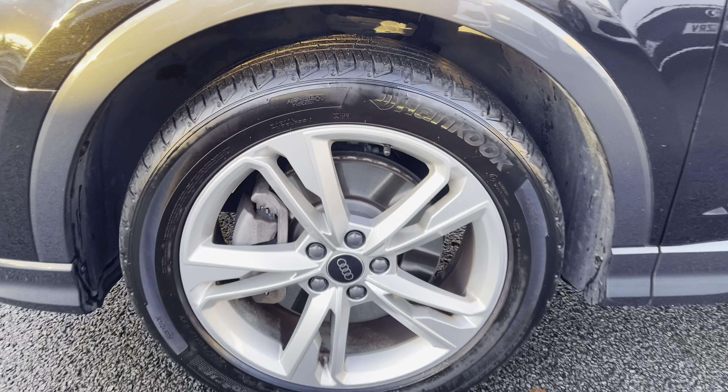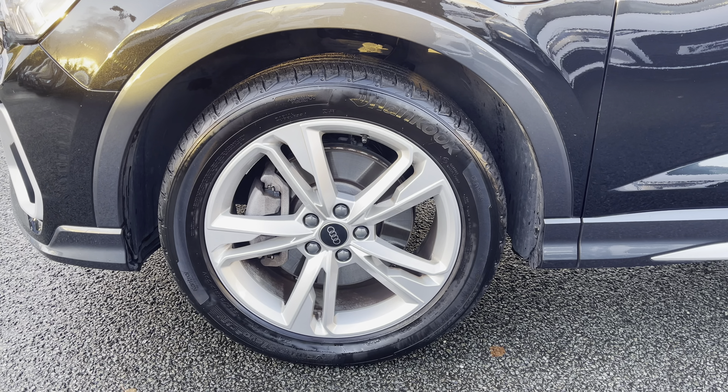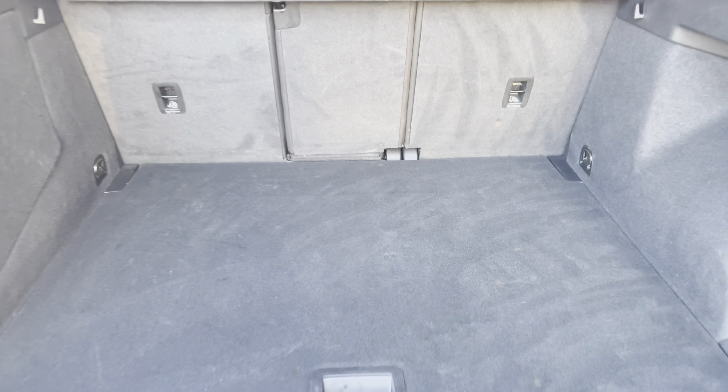Standing on 19 inch alloy wheels with the five twin spoke design, making a bold statement with every turn. Showing you the boot area — as you can see there is plenty of space for your every day-to-day needs.